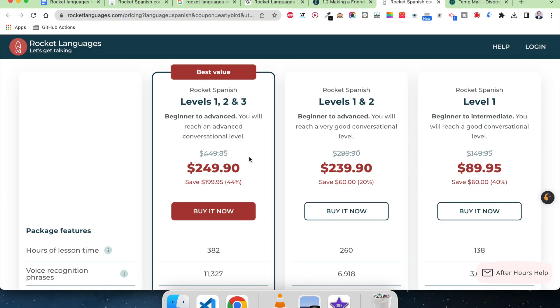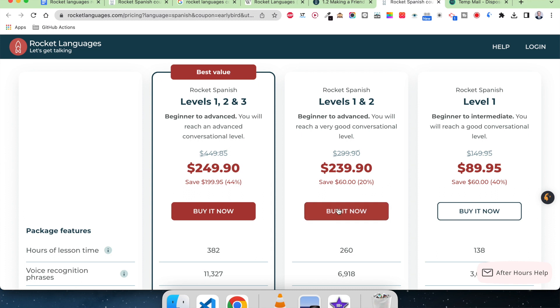Looking at the pricing page, the prices may seem a little prohibitive, but Rocket Spanish runs significant discounts all the time. Currently they're offering $189.95 off their most expensive plan, which covers all three levels. You can check the link in the description to see the current discount. You don't need to get your wallet out right away either, because Rocket Spanish has a seven-day free trial and a 60-day money-back guarantee, so there's no risk.